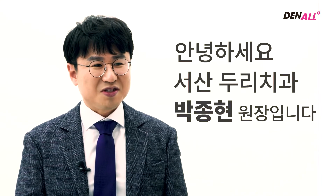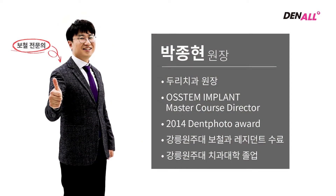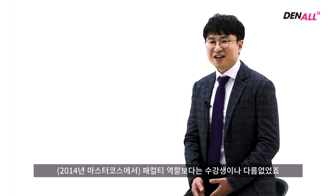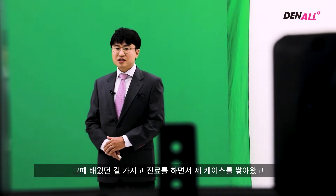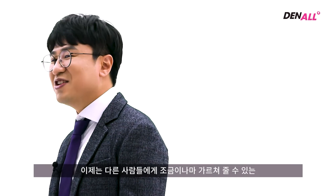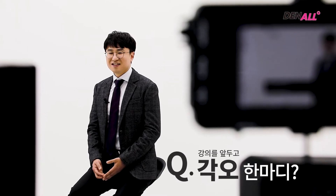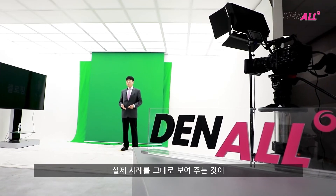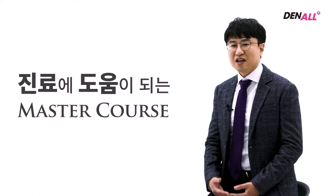Hello, I'm from Seosan Duri Dental Clinic. I'm Dr. Park Jong-hyun. I think prosthetics needs to be able to help you with mastication. In 2014, in Dr. Kim Ki-sung's course, I participated as faculty, but I think I was more of a student. Based on what I learned at that time, I accumulated experiences in many cases, and I think I'm now in a position where I could share my know-how with others. So in this lecture, rather than focusing on concepts, I will just show you honestly what I really do in the clinical setting, as that will be more helpful in your actual practice.